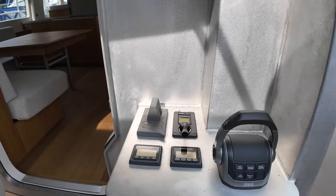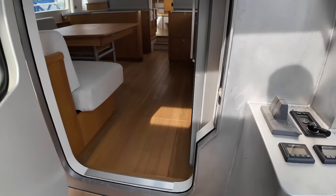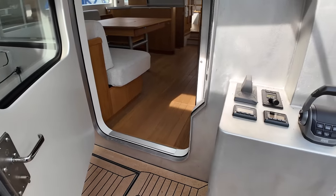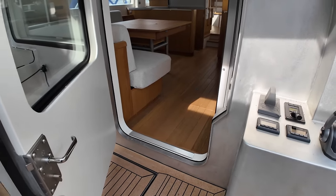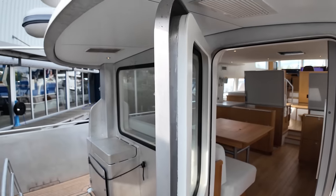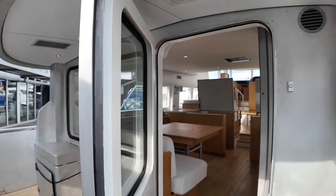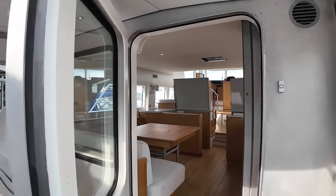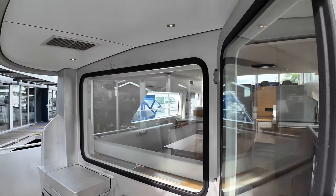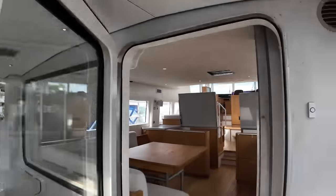Walking into the saloon, you'll notice a quite decent threshold on that door. And talking of doors — that is seriously over-engineered; you're not going to be getting any water coming through there when it's shut. There's a big window looking into the saloon, so again lots of natural light coming in.